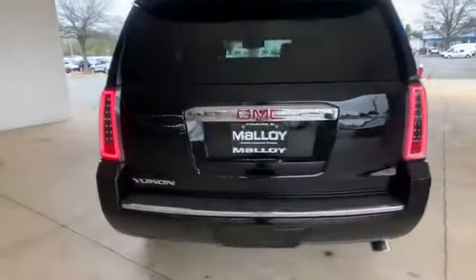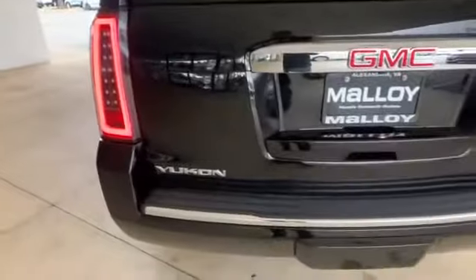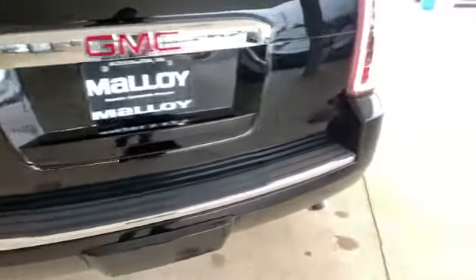Multi-zone air conditioning. Blind spot monitor. All wheel drive. Parking aid sensor. Third row seating.